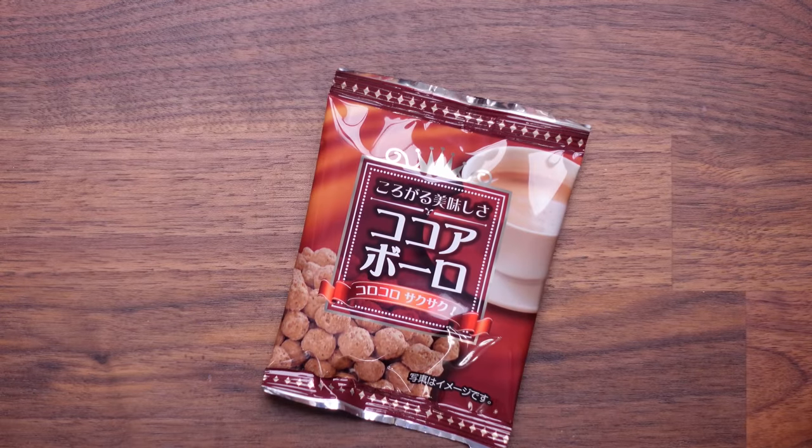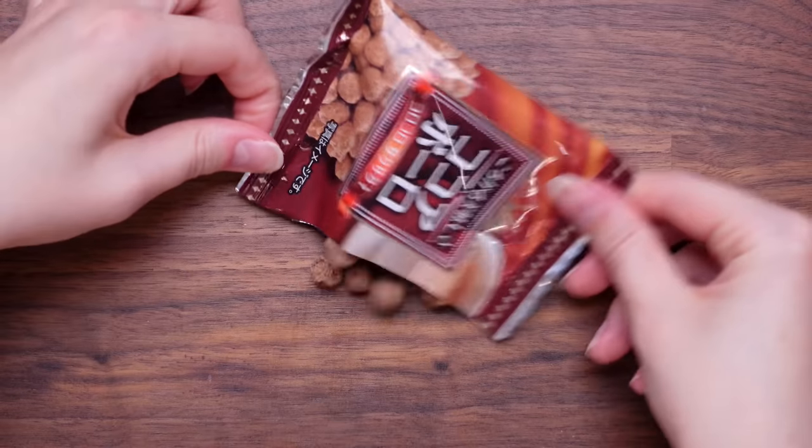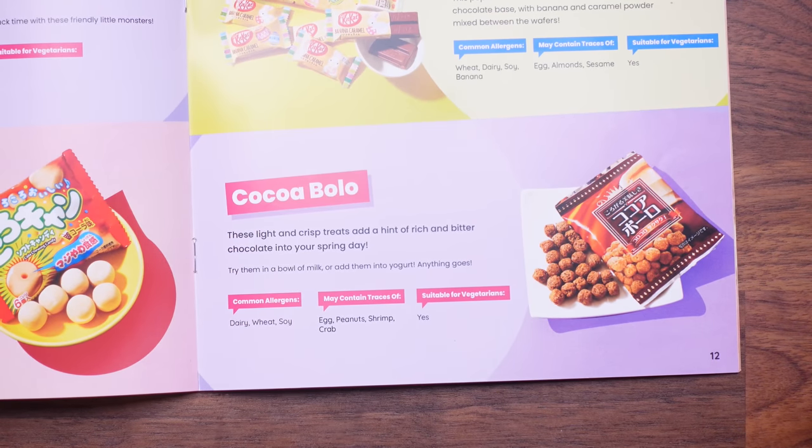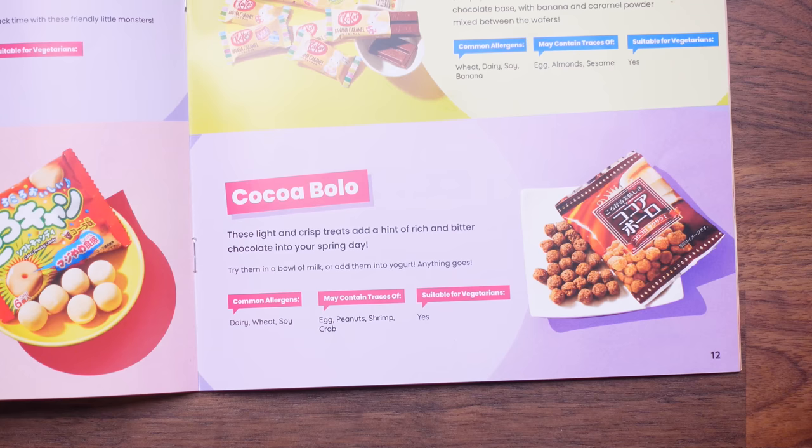Are you ready? Is it chocolate? It tastes like Nesquik cereal. I think that's meant to be cereal. Cocobolo — these light and crisp treats add a hint of rich and bitter chocolate into your spring day. Try them in a bowl of milk, or add them into yogurt — anything goes. I'll recommend them dry — they taste amazing. They get a 10 from me. Yeah, they get a 10 from me as well.